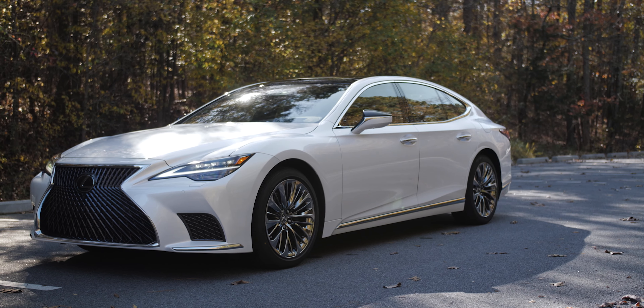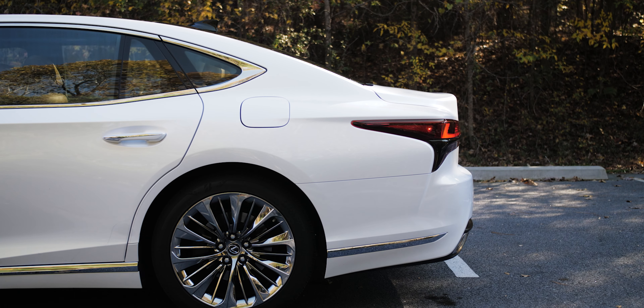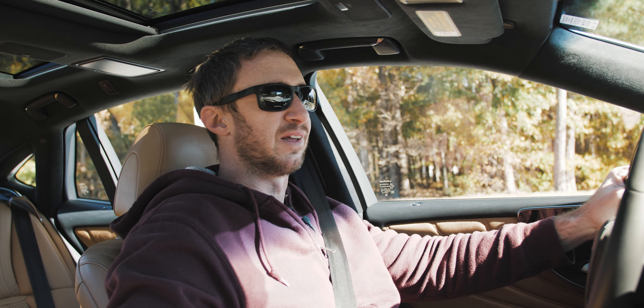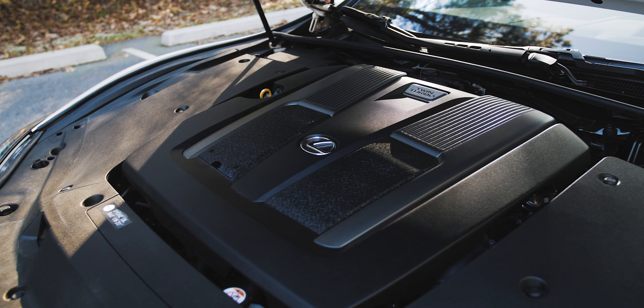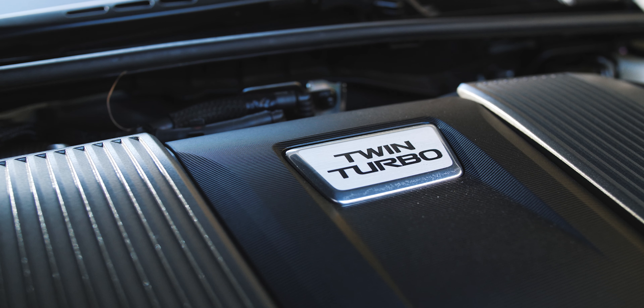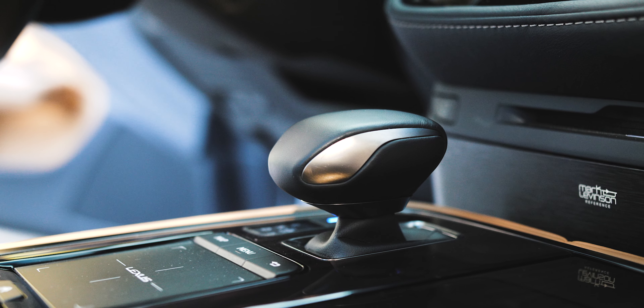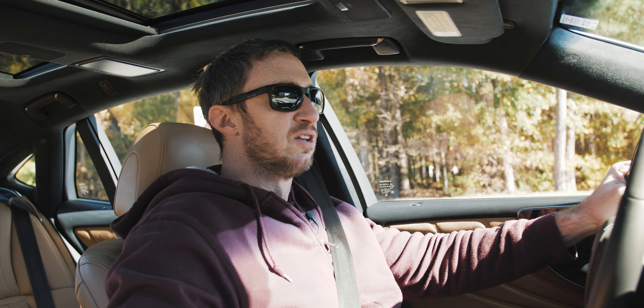What's going on everyone, Jax here behind the wheel of the 2021 Lexus LS 500. If you're just joining me for the driving portion of the video, let's get the mechanicals out of the way. The Lexus LS 500 is powered by a 400-something horsepower twin-turbo V6 making about 442 pound-feet of torque — I'll put the actual numbers on the screen — running through a 10-speed automatic, and this one is all-wheel drive.